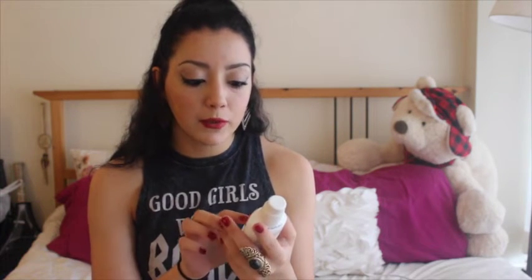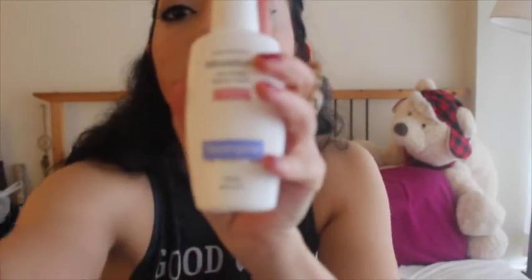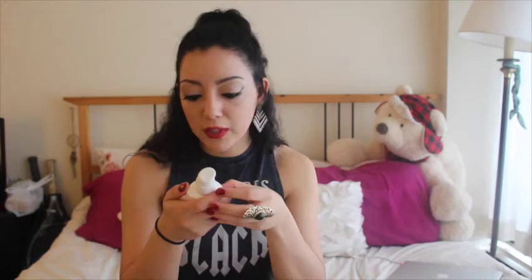I'm using the Neutrogena oil-free moisturizer. You just need a little bit of it — it's enough to cover all your neck and face, you don't have to use a lot. It's oil free, and the best thing about this product is that it dries without leaving your skin oily or shiny. This is basically what I'm using every day.